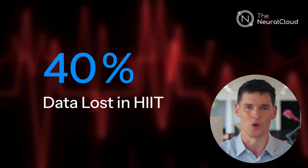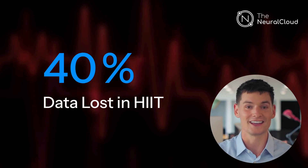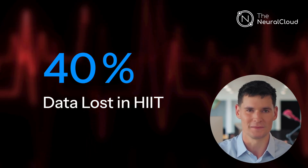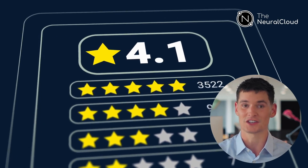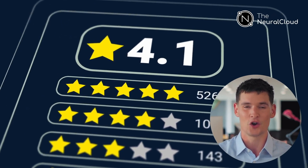During high-intensity exercise, up to 40% of wearable heart rate data is junk. Algorithms hide it with smoothing or skip it entirely. That lost data means frustrated users, negative reviews, and stalled premium features.